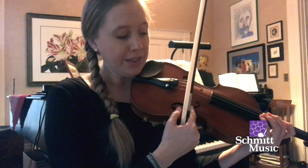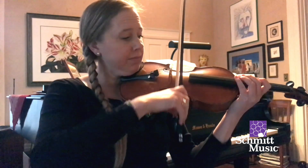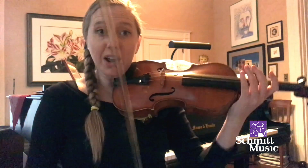The string vibrates, resonates inside the violin, and then the sound comes out of these holes here. To change the notes, we take these four fingers of our left hand and we move them around.